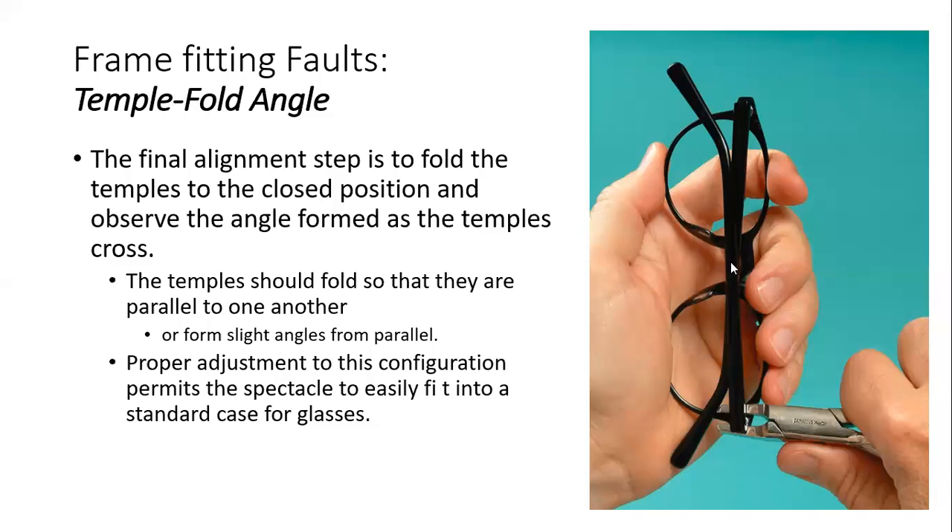The temples should be parallel to each other, especially when they cross. The angle between them when folded should not be very large. If you fold the temple incorrectly, one temple may not remain parallel to the other.